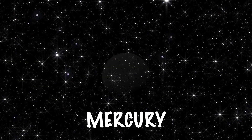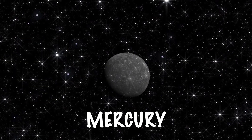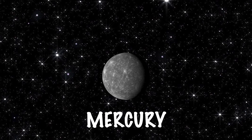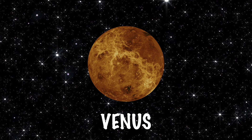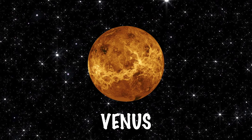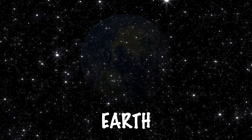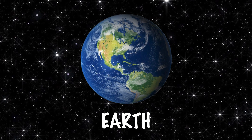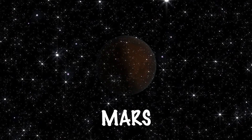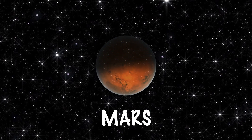The first planet is Mercury — Mercury is the smallest planet. The second planet is Venus — Venus is the easiest planet to see from Earth. The third planet is Earth — this is where we live. The fourth planet is Mars, it's called the red planet.